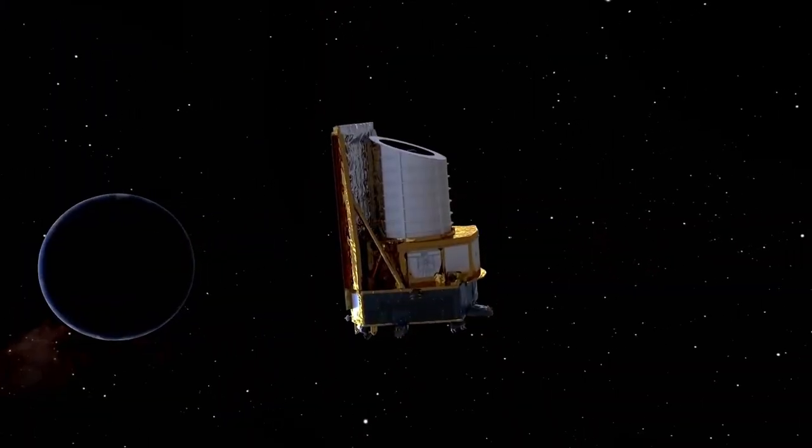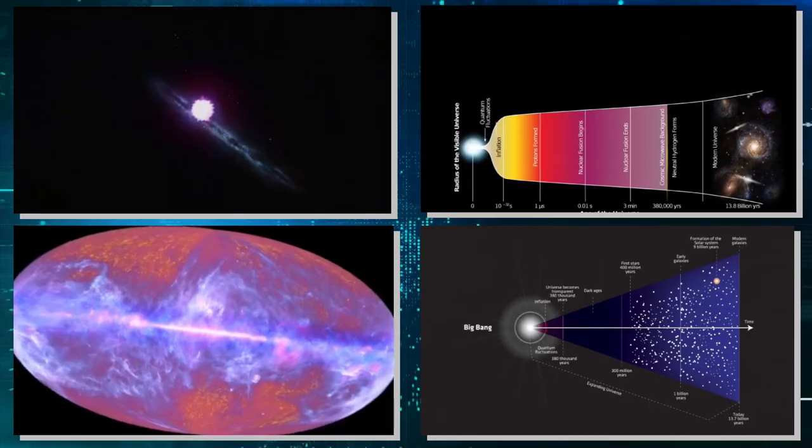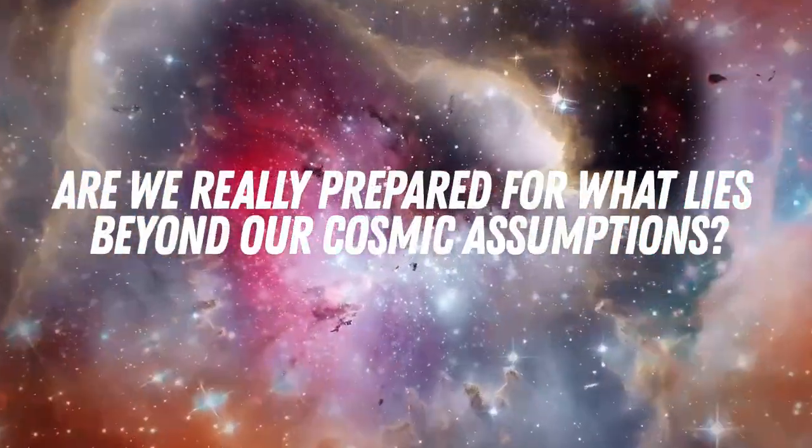Since its first glance into the cosmos, Euclid has unveiled startling revelations questioning the foundations of the Big Bang theory. This stirs a notion: are we really prepared for what lies beyond our cosmic assumptions? Let's get to the details.